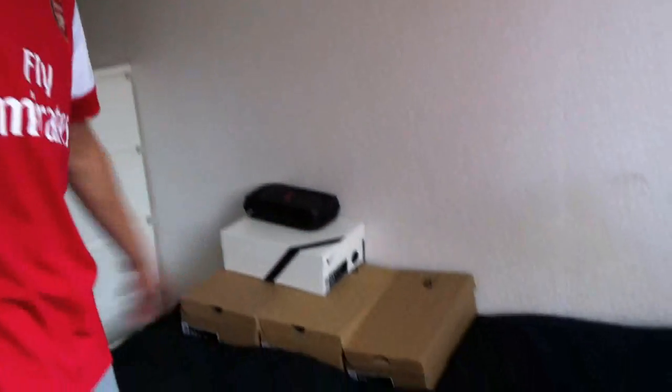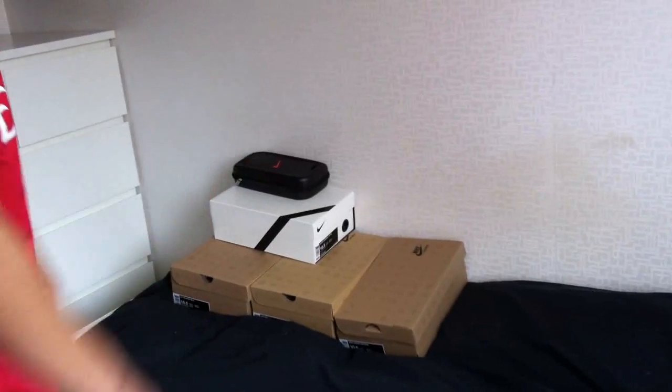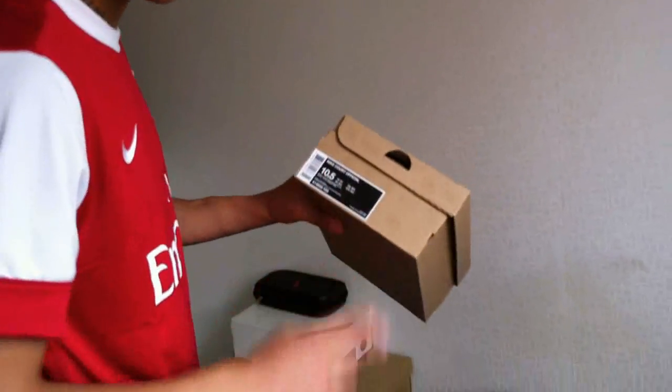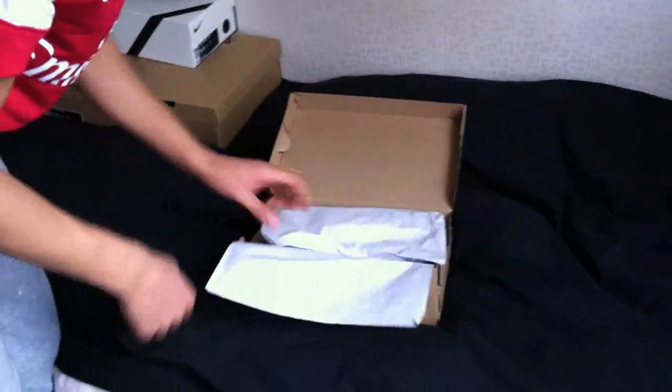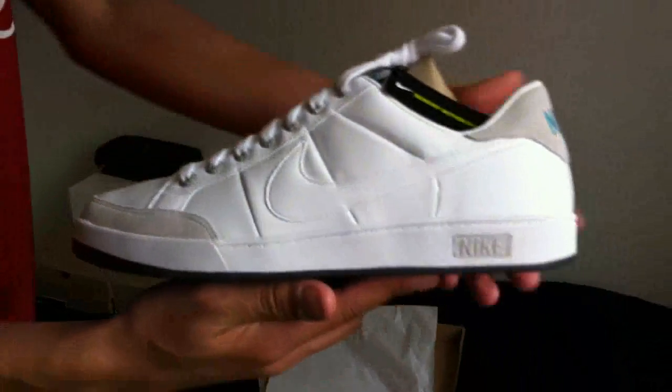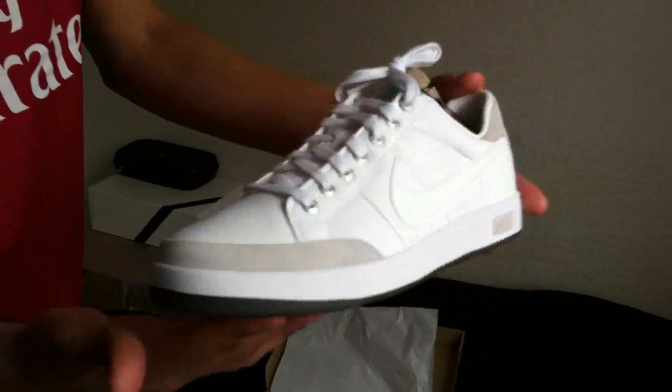Just take a look at these shoes — the shoe box is right here. Nike! Four shoes. We can start off by showing these shoes. It's the Nike Port Official, and they are all white, really clean. The Nike Port Official.